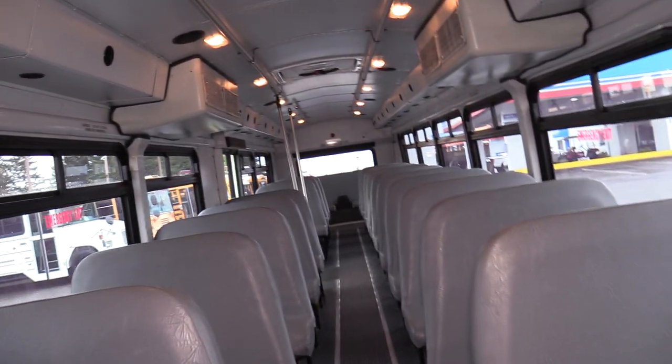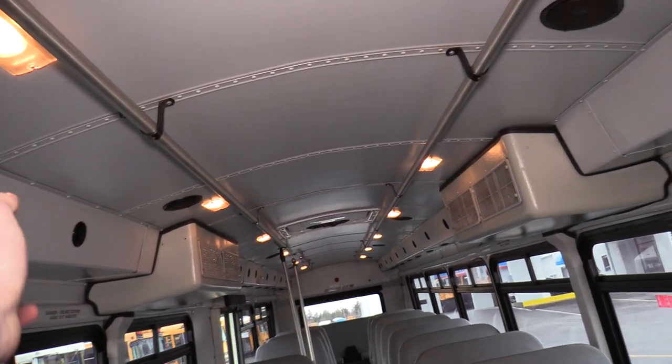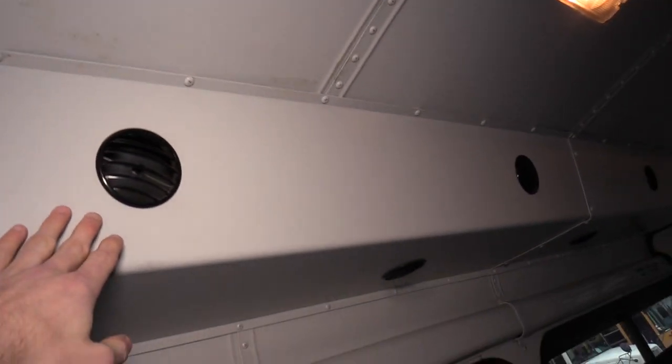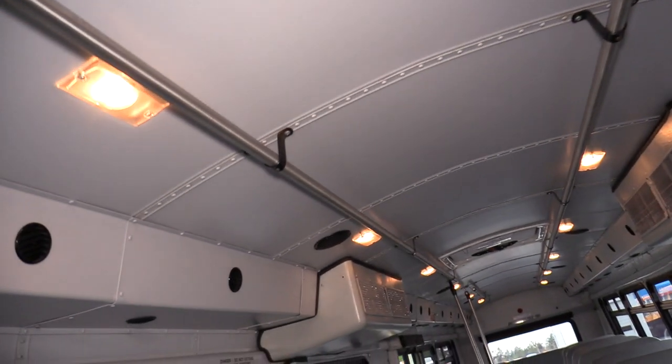Coming on in the back — as I said before — ducted AC. Sometimes you'll just have the evaporator on the ceiling that blows out of one spot, but this is ducted out so everyone has their own little vent. Definitely a nice feature, and as I said there is a control for the driver side and the passenger side.